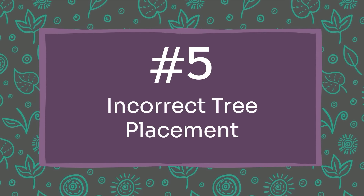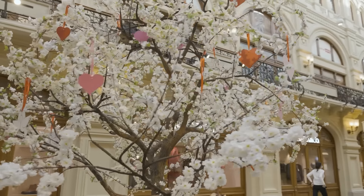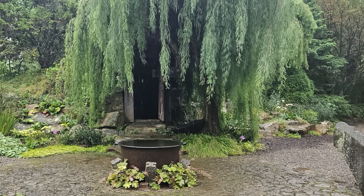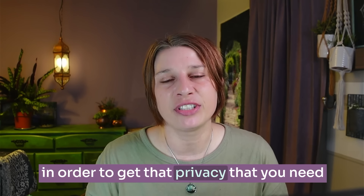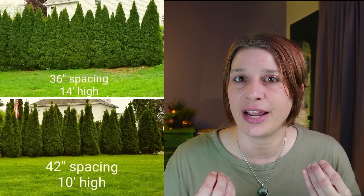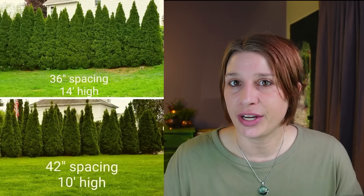Mistake number five is the incorrect placement of your privacy trees. You may not need privacy across your entire property, but if you do, you can do a full row of privacy trees. Think about where you could position trees to block the majority of noise or views you're trying to prevent. Trees placed closer to what you're trying to block don't need to be as large. Make sure you know how close to plant them so they'll grow healthy and provide the privacy you need.